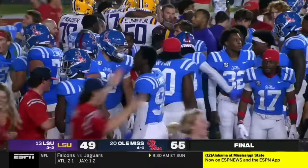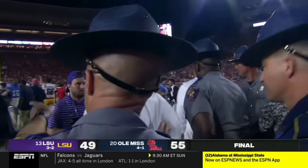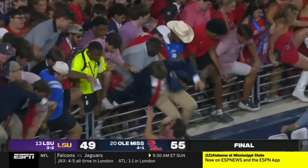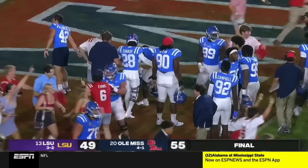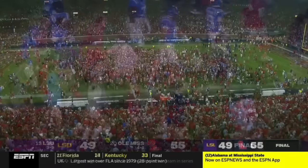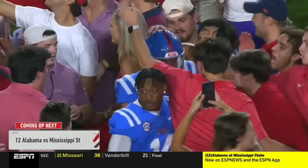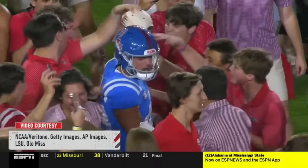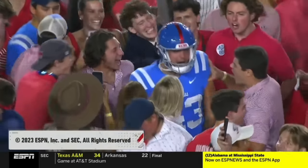It's a revolution in Oxford, Mississippi! They're putting the straps on the offense, and when it mattered the most they came through — and that's all that matters. Ole Miss 55, LSU 49 — that's your final.